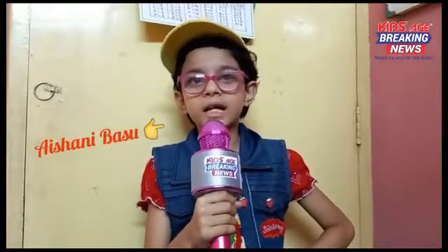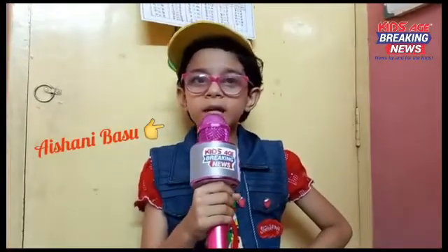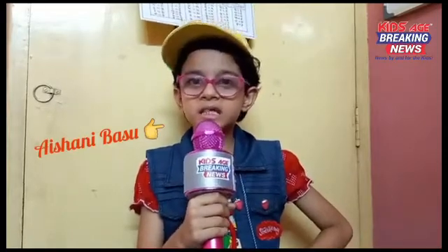Hi, this is Yoshani Basu, Christian Macai News Correspondent from Kolkata, West Bengal. Today we will discuss about Jolly Phonics.